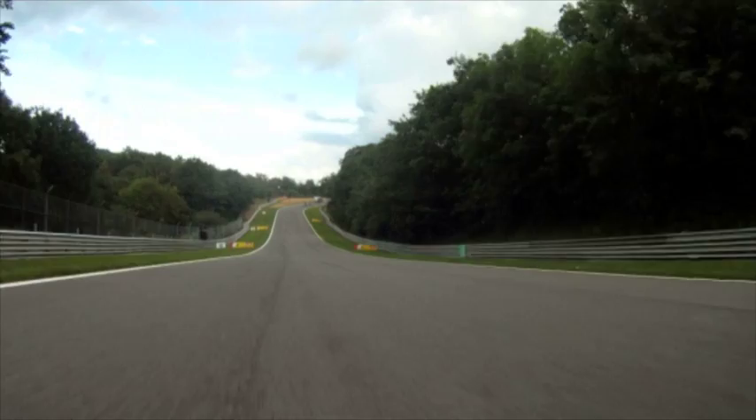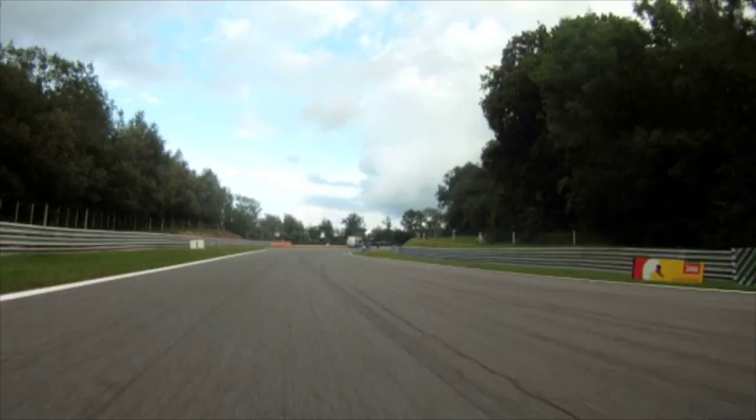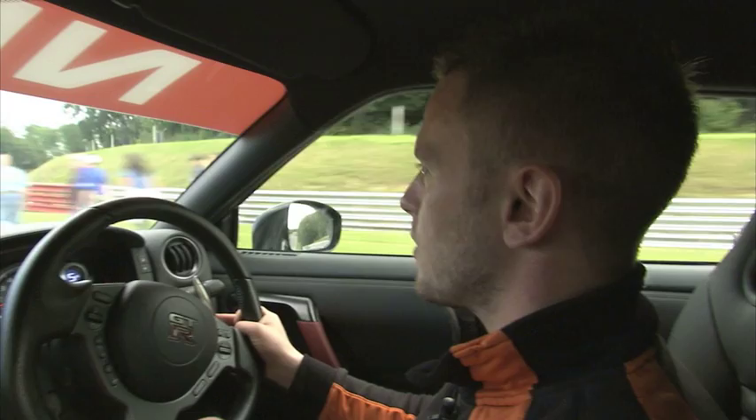Braking into Hawthorne here. Again, you bottom the forks out completely coming down in here. This is probably the fastest turn on the circuit.